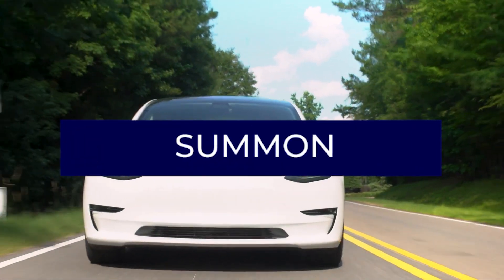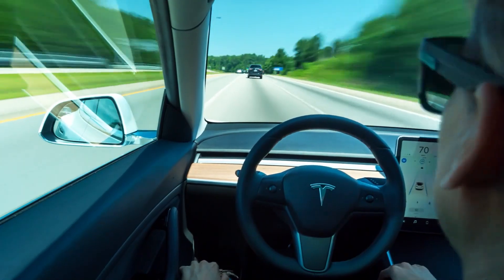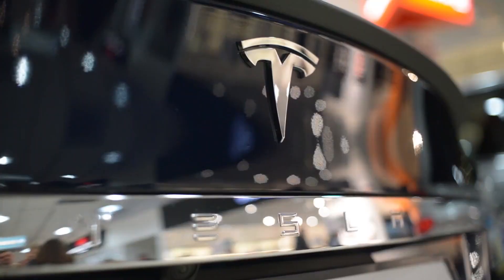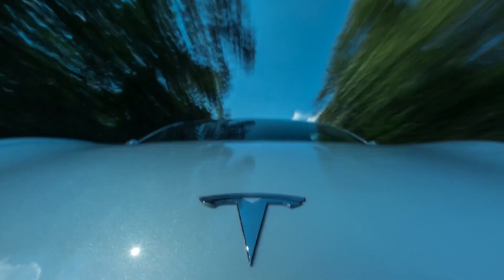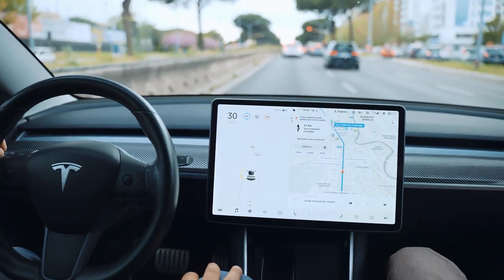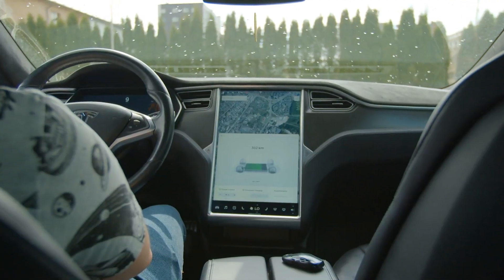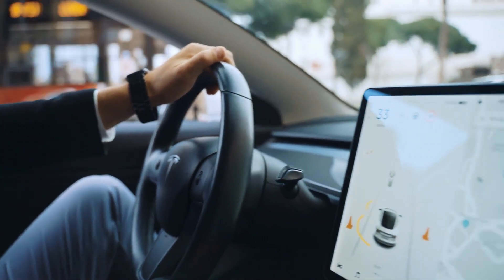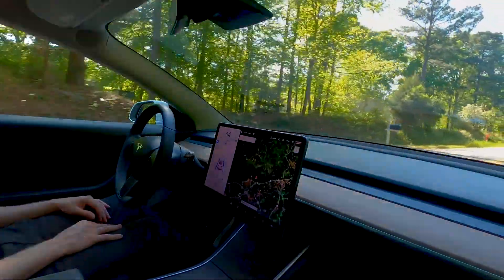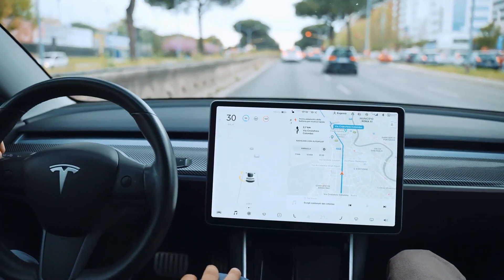To use Summon, open the Tesla app and press Summon, followed by the Forward or Reverse buttons. Model S and Model X owners can use Summon with their key fob by holding the center for 3 seconds until the hazard lights illuminate, then pressing the Frunk or Trunk button to summon forwards or backwards. Summon also works with HomeLink and will open your garage door so you can pull your car out.